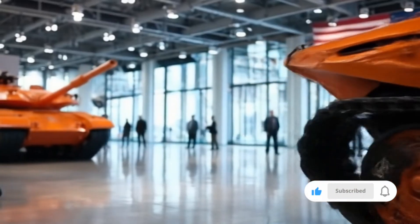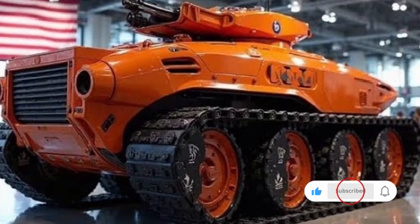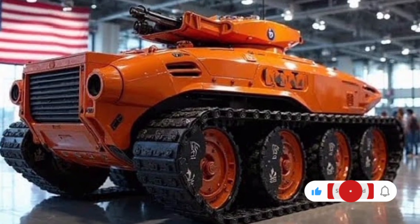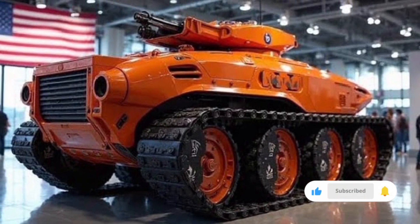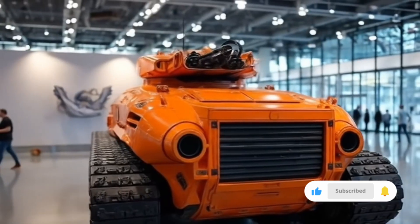Welcome to NSK Auto, the channel where we bring you the most in-depth reviews, detailed specifications, and exclusive insights into the latest and most advanced vehicles from around the world, whether they are luxury cars, futuristic bikes, or powerful military machines.